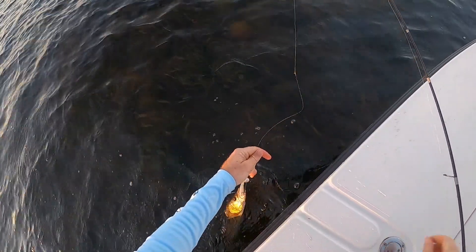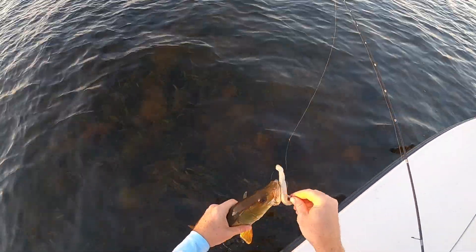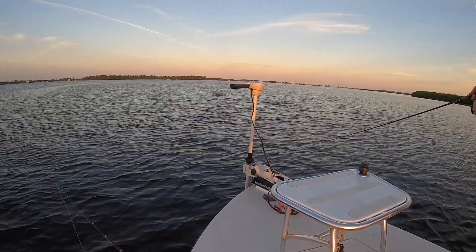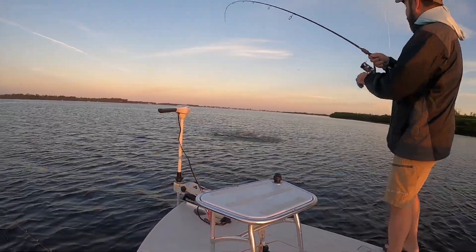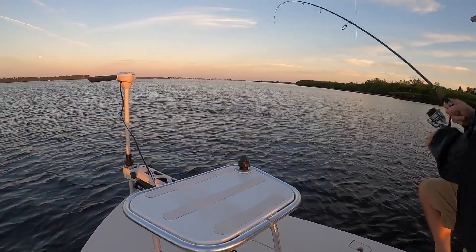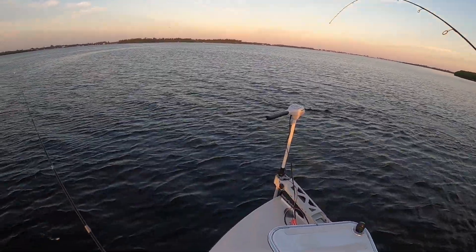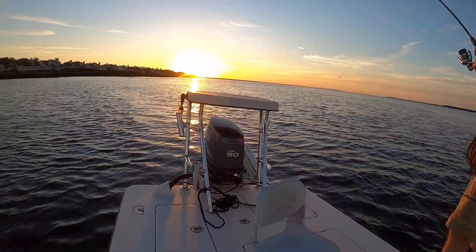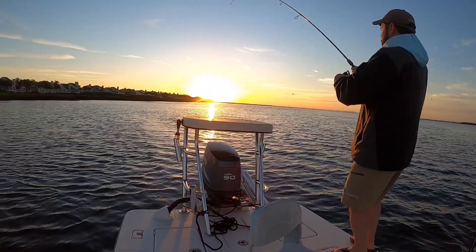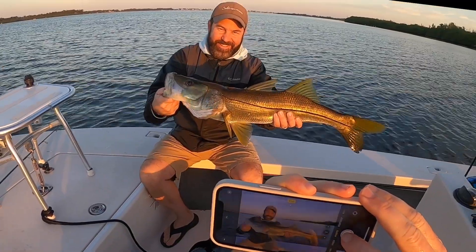Slam Shady Bomber — trusty for getting the strike! Oh nice fish, oh my gosh, did they eat it? It's a red — no, that's a snook, that's a nice snook! How awesome — he is not very happy. Sun's coming up, nice snook on the top water. You gotta love that!